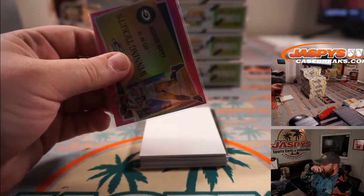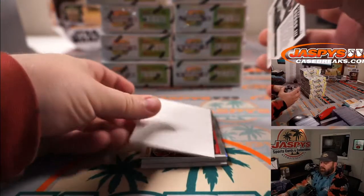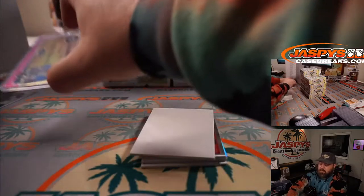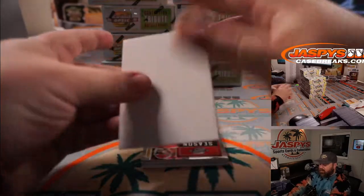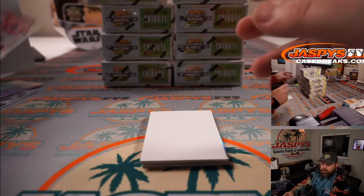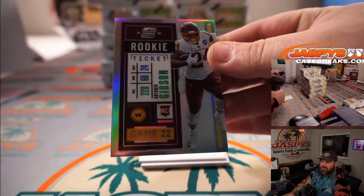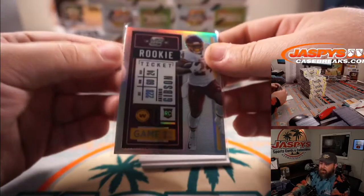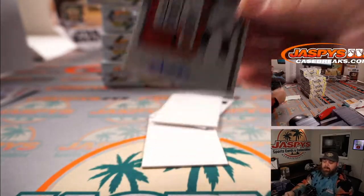Antonio Gibson silver for Washington, Ryan Harrell. And the first auto is Grant Delpit for the Cleveland Browns and Kevin Weiss. Rookie ticket auto, Cole Kmet for the Chicago Bears and Charles Teal.